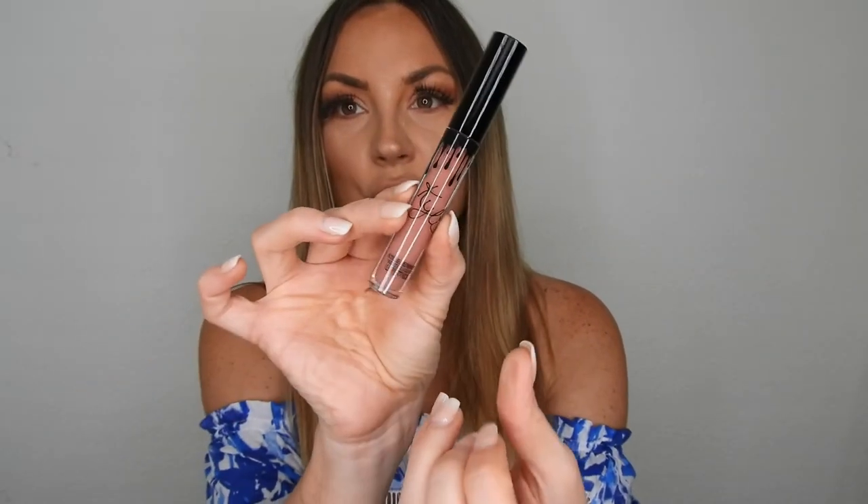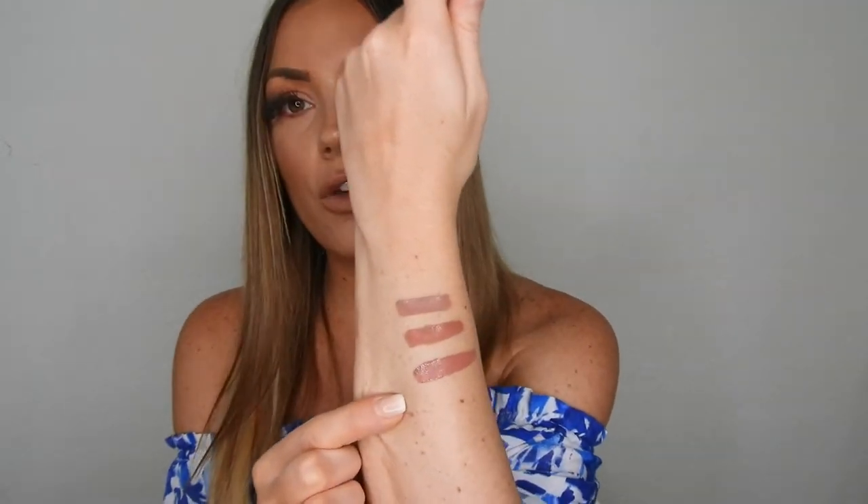My absolute favorite is Candy K — look how beautiful this new one is, I just repurchased it. Exposed is also a favorite: a perfect nude peach. With Candy K, I always buy the full lip kit because I want the lip liner too. For others I just buy the matte liquid lipstick on its own, like Coco K — also on the pinkish side. You can choose just the lipstick without the lip kit now.